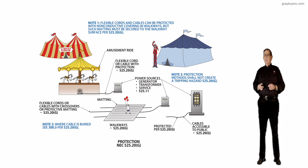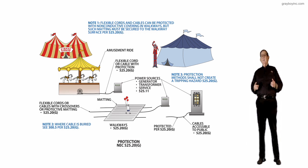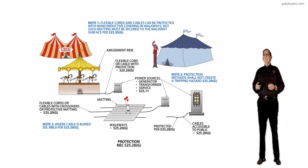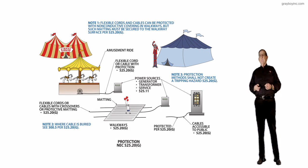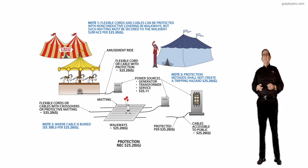Anywhere the cables are accessible to the public, they have to be protected in accordance with 525.20G. You can see the power source to the right — those cables are accessible to the public, so some kind of matting, crossover material, or protection must be provided to protect these cords and cables.